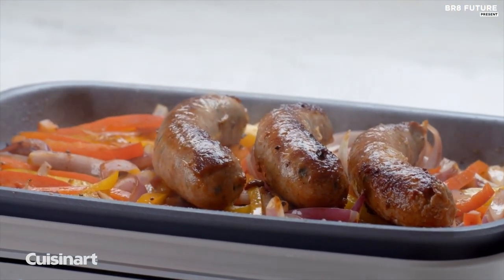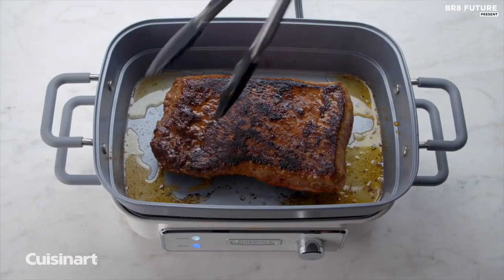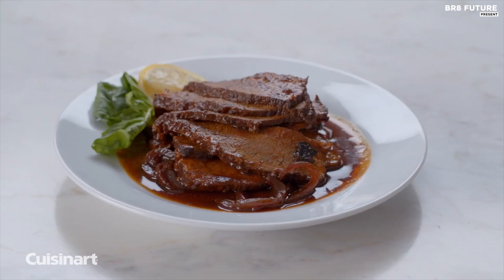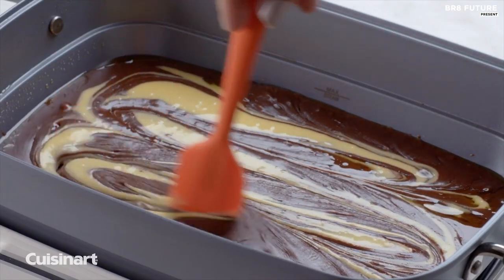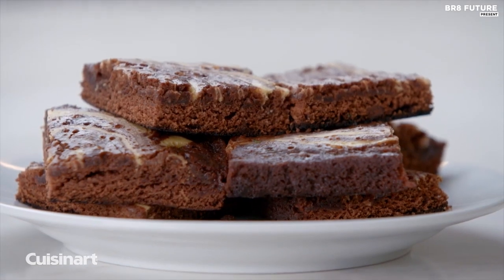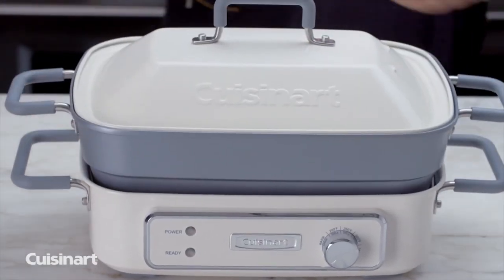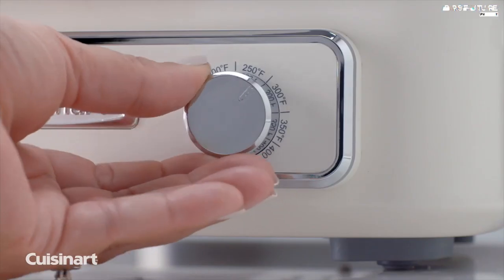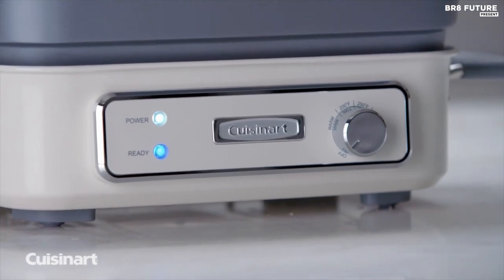With temperature presets that can be easily adjusted with the turn of a dial, cooking has never been easier. Plus, the removable plate and pan are durable and dishwasher safe, making cleanup a breeze. Whether you're a seasoned chef or a beginner cook, the Cuisinart Stack 5 is the perfect tool for all your culinary creations. And at just $129, it's an affordable investment in your cooking future.